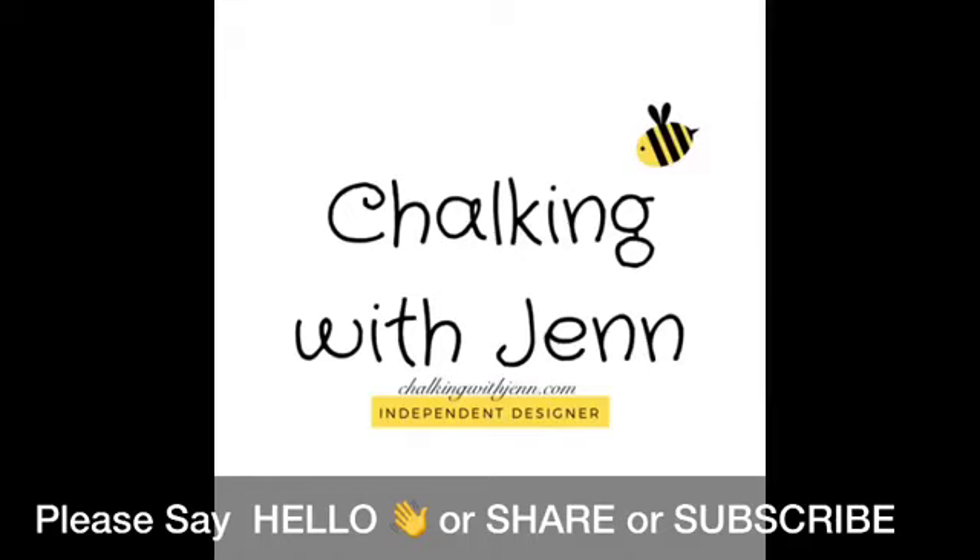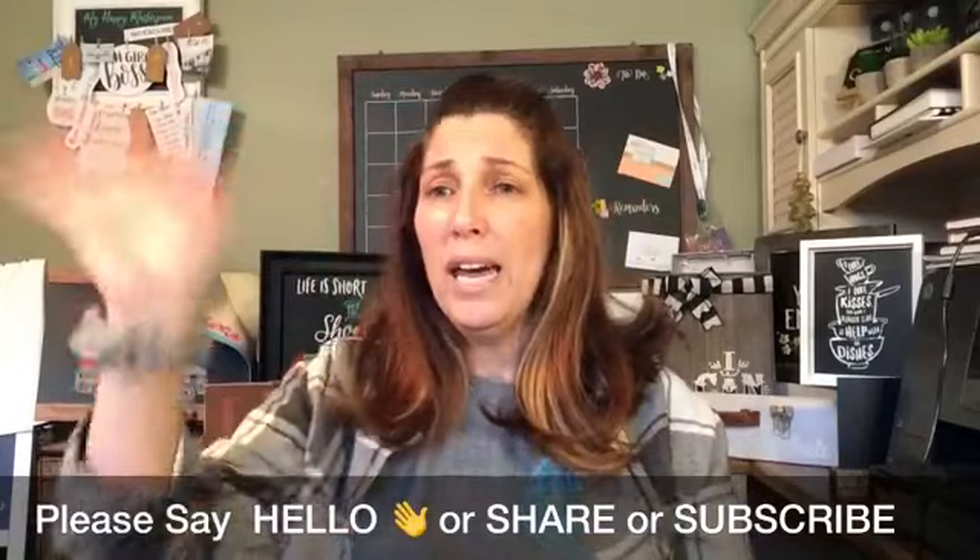Hey everyone, it's Jen with Let's Get Chalking with Jen. As you come in, please make sure you say hello. In the bottom left-hand corner of your mobile devices is a share button — I would love it if you would share. If you are catching the live there will be a red box in the upper left-hand corner. And if you're catching the replay, that's totally cool too — thank you so much for watching.